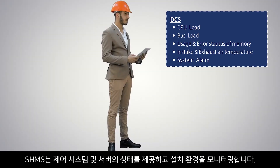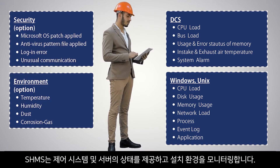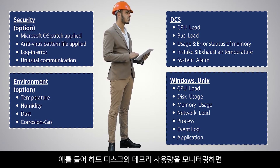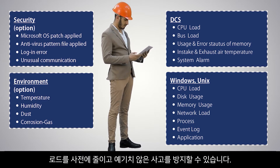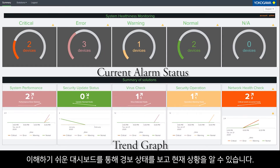SHMS provides the health status of control systems and servers and monitors the installation environment. For example, monitoring the hard disk and memory usage will help reduce load in advance and prevent unexpected incidents. Through an easy-to-understand dashboard, you can see the alarm status to know the current situation.